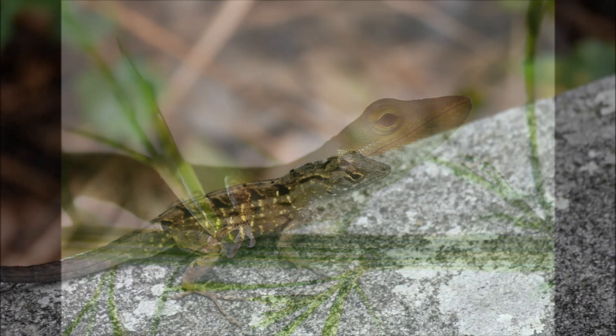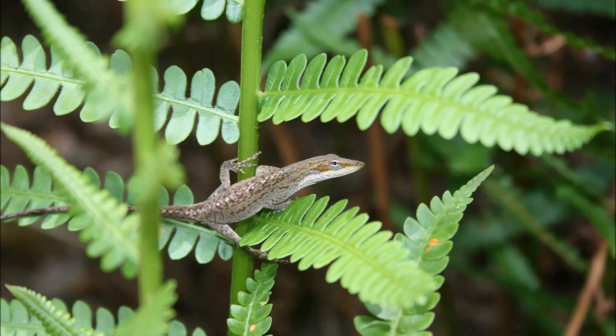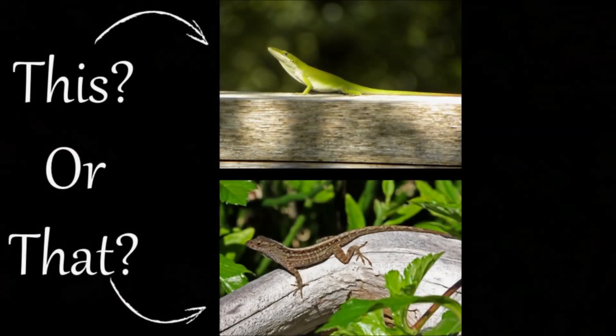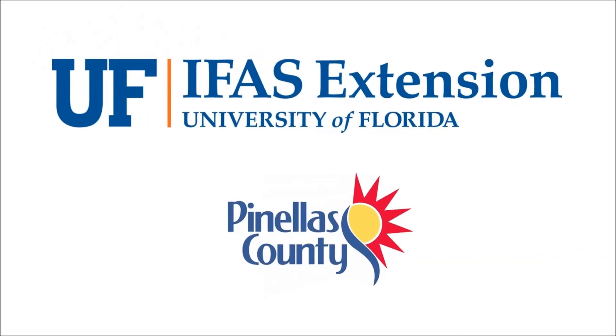The next time you think you see a Cuban brown anole, take a closer look, as it may be a cold or alarmed green anole. Thank you for joining us, and stay tuned for more episodes from our This or That Series from your UF-IFAS Extension Pinellas County office.